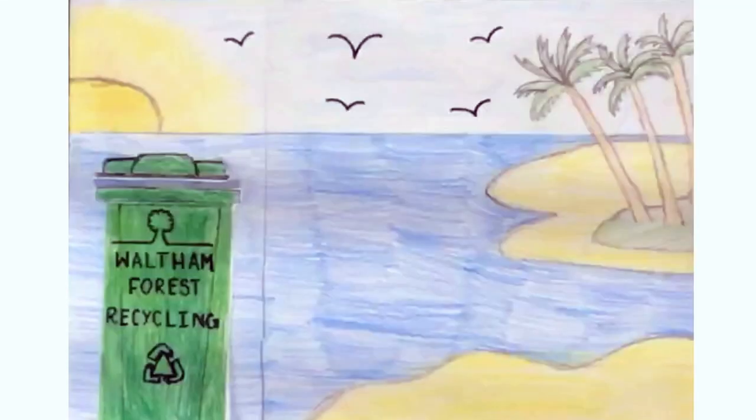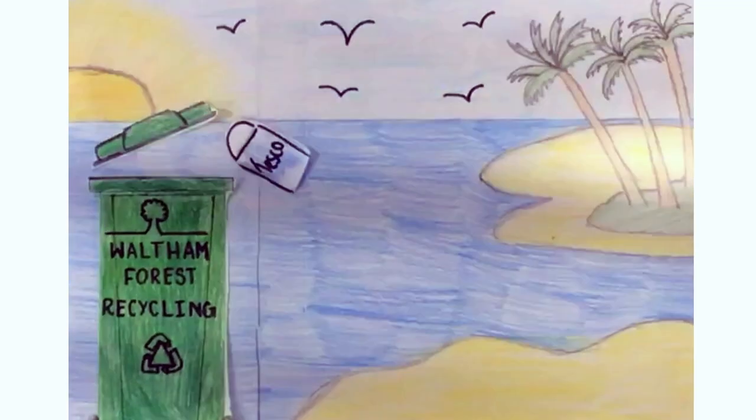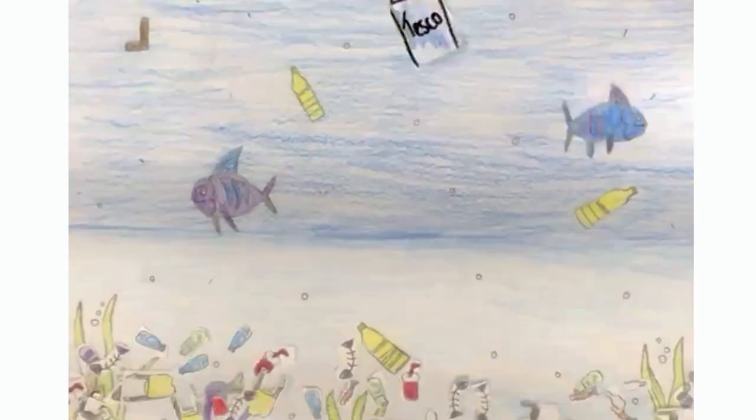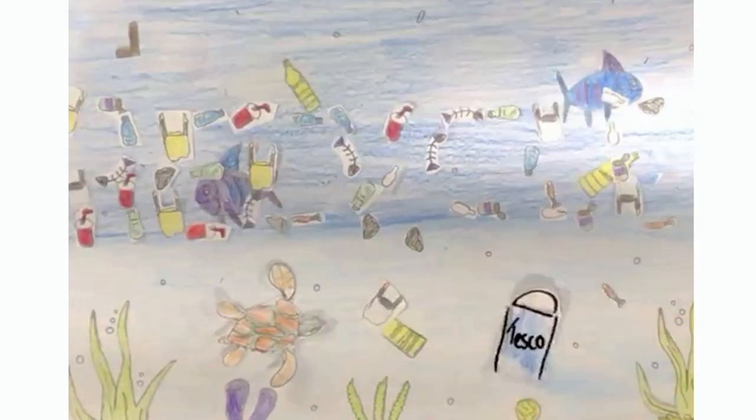Every year over 500 billion plastic bags get used. Only 5% of these get recycled. The rest either end up in landfill, are burnt, or end up in the ocean.